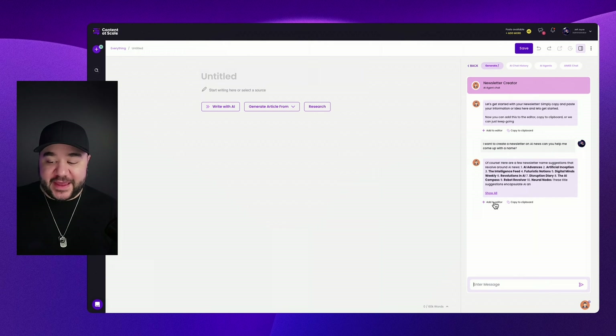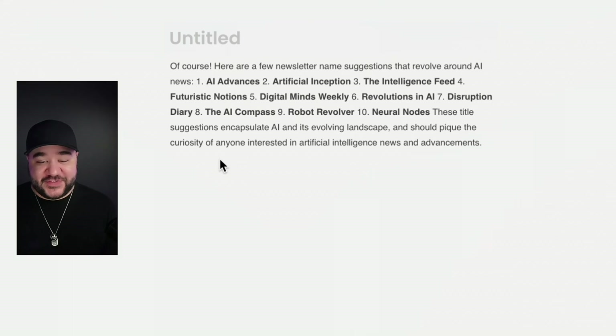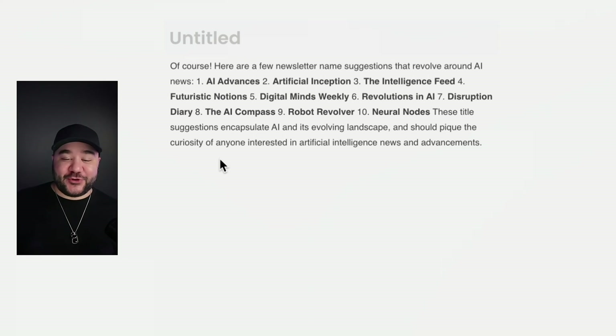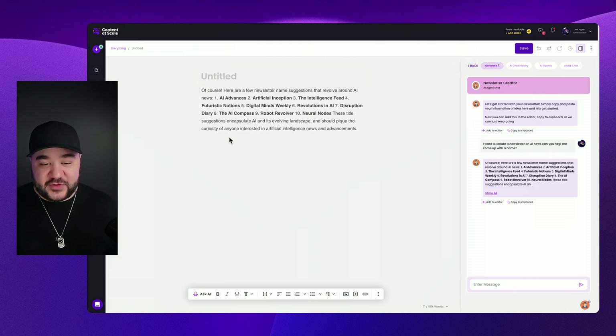Let's click Add to Editor and look at the suggestions: AI Advances, Artificial Inception, The Intelligence Feed, Futuristic Notions, Digital Minds Weekly, Revolutions in AI, Disruption Diary, The AI Compass, Robot Revolver, Neural Nodes. I think I like Artificial Inception the most — it kind of reminds me of the movie Inception. The very next thing you'll want to do is make sure there's no other newsletter with that name, check if the domain is available, and always confirm the name is available before moving forward.